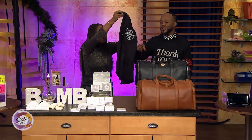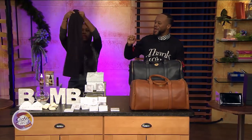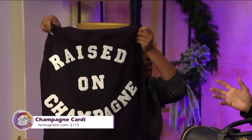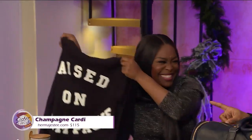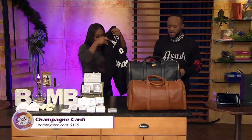You know, sometimes they say 'say it with your chest.' So this is a cardigan for that young lady who believes in a life of luxury — she was raised on champagne. All bubbles, no milk. It's $115 at hermajesty.com, and the quality is amazing — super soft and super chic.